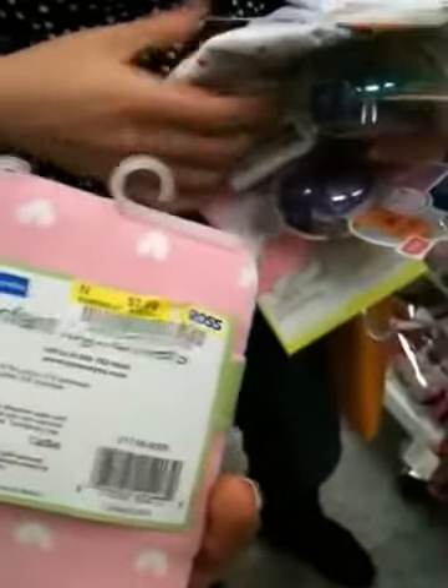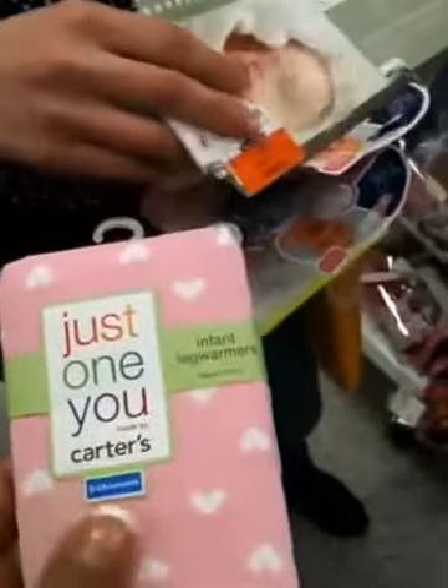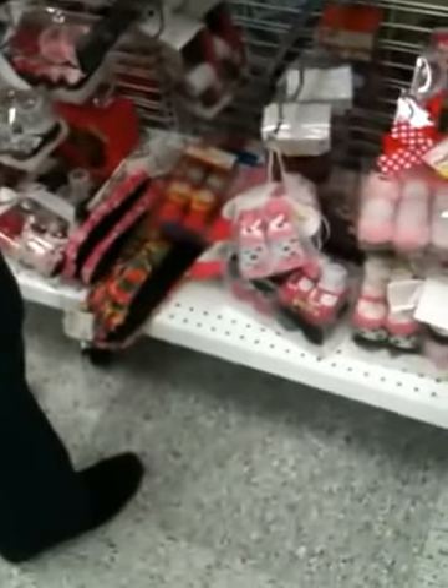I think this will fit Jazz — zero to 24 months. I can't tell how big they're gonna be. 24 months is some chunky legs, but her legs aren't that chunky. 24 months is two years old. Here's the hats — you know I love hats. These are nice babies.